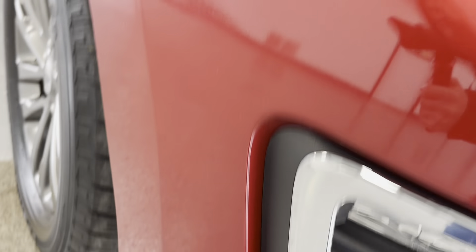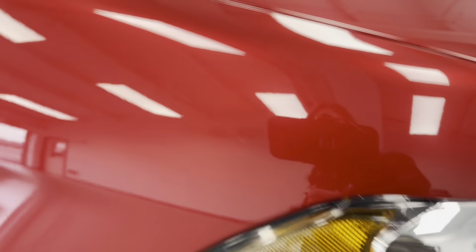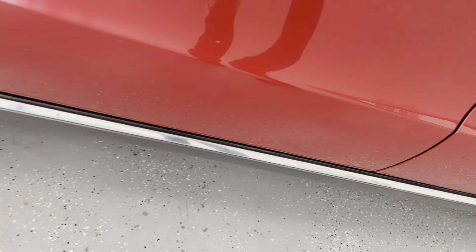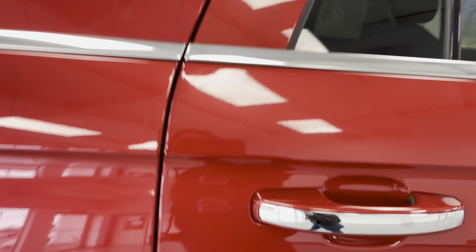The only way you can really prevent stone chipping is just by not driving your vehicle. We'll continue along now to the passenger side. You do have a nick there. You do have a slight scratch there on the passenger side door. Another slight scratch.